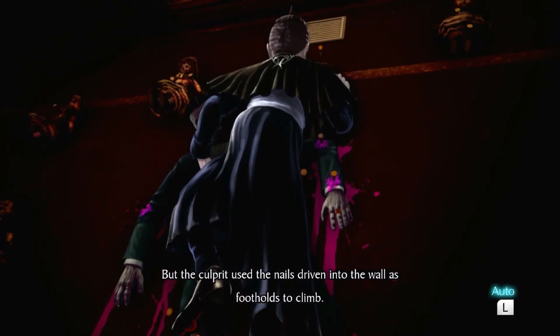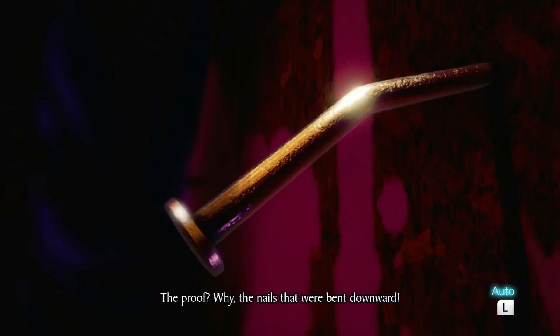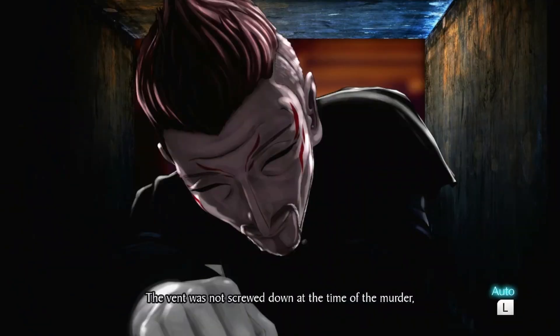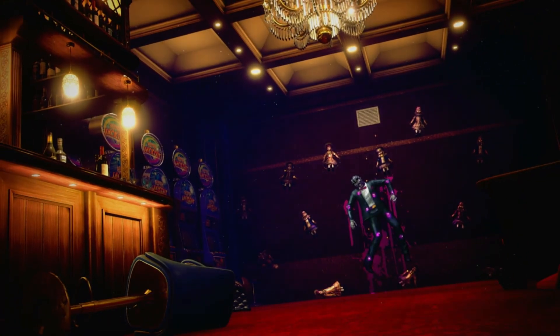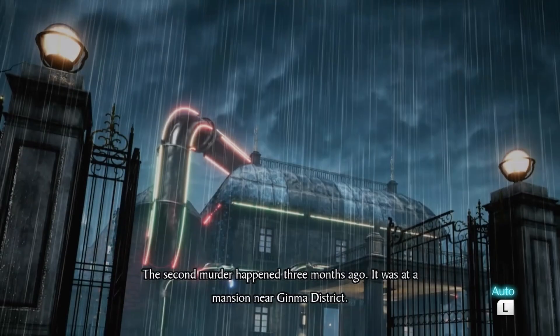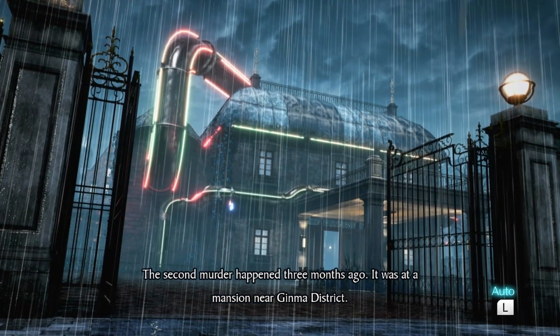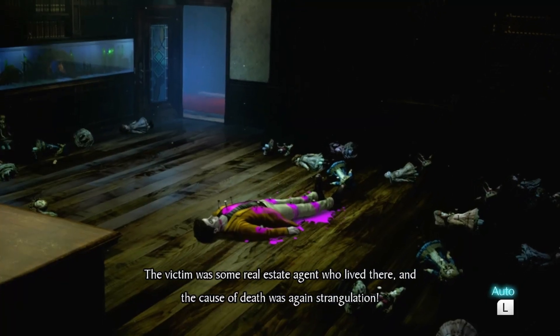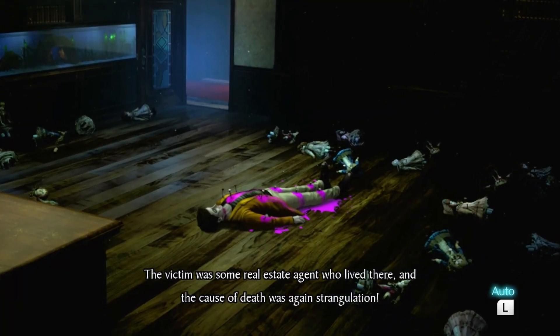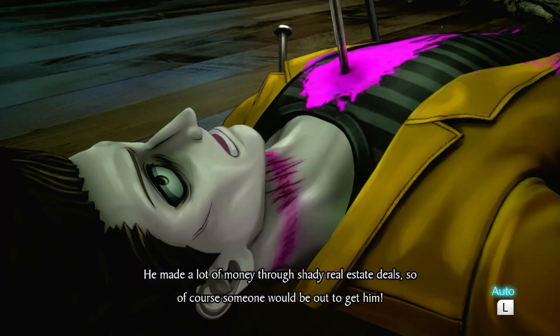The second murder happened three months ago at a mansion near Gima district. The victim was a real estate agent who lived there, and the cause of death was again strangulation. He made a lot of money through shady real estate deals, so of course someone would be out to get him.